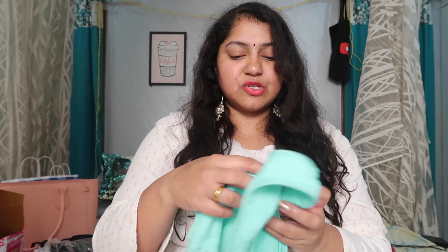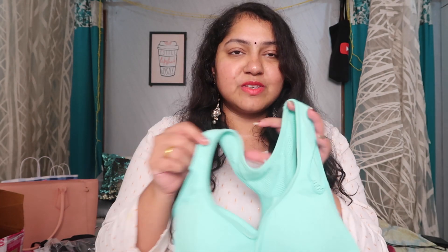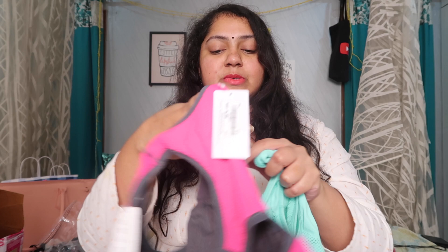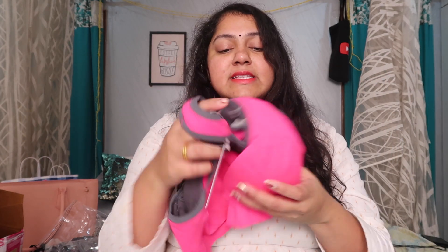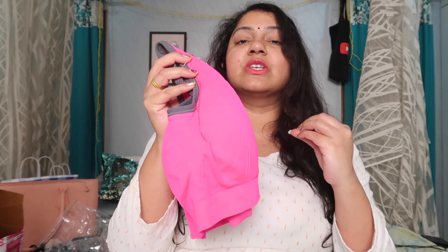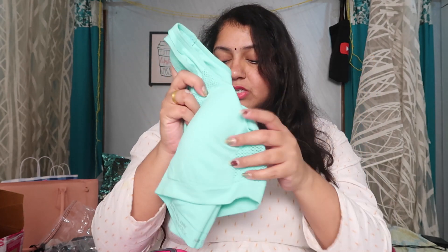Next we have sports bras — something you should definitely pick up if you're working out, since normal lingerie obviously won't work. You need something with full coverage because when you're working out you need that support. There's one in mint blue and another in pink — such beautiful bright colors that make your workout more fun. The coverage is pretty good; you won't have side boob or other issues. The back has a razerback design and they fit really well.